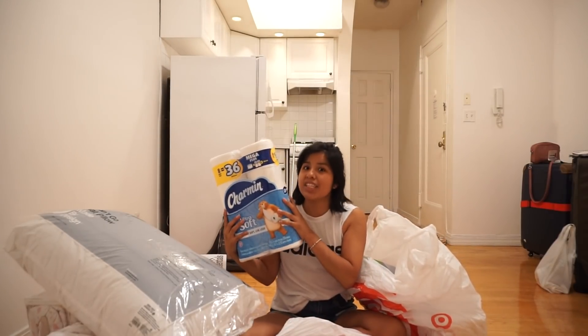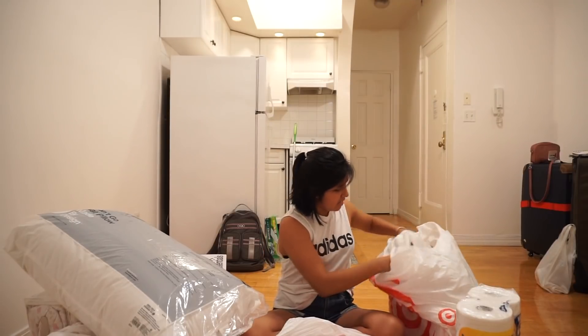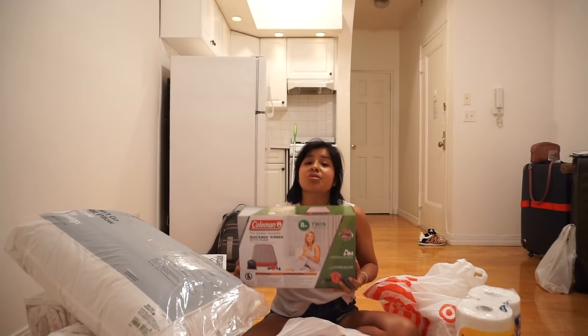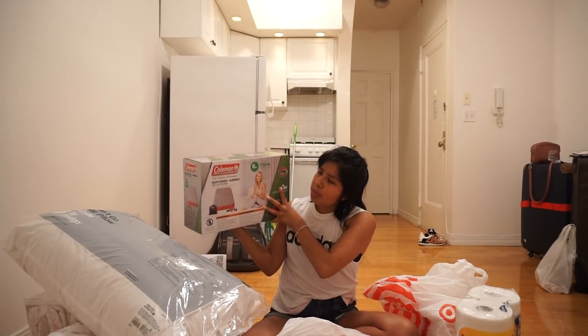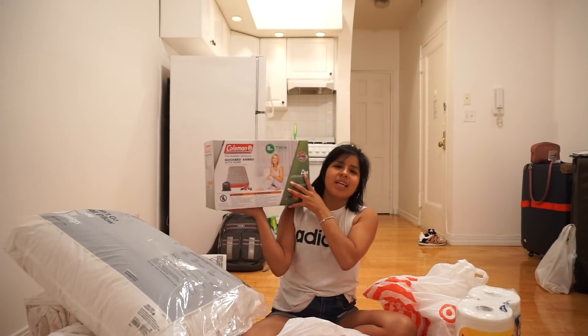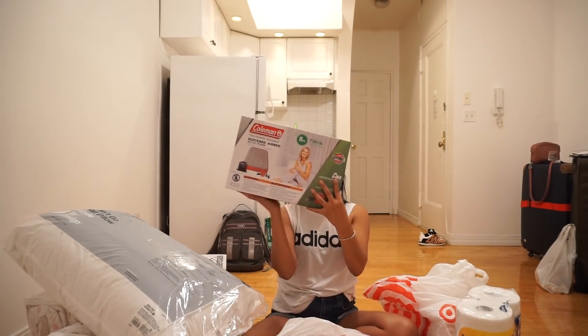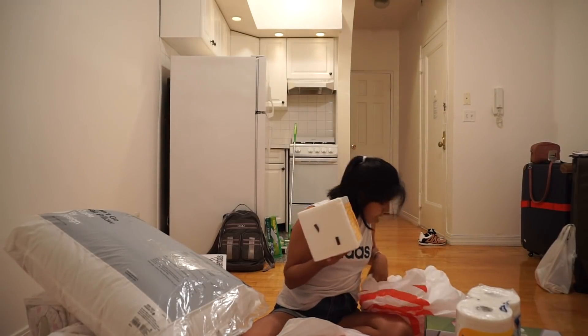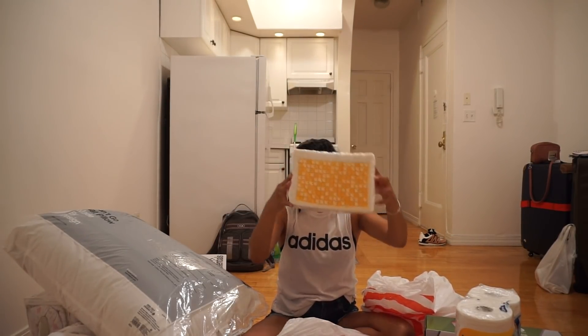Last bag! We got toilet paper because we obviously need that. And then the thing I will be sleeping on — and that my future guests will sleep on — a Coleman Quick Bed air bed with pump, in twin size. And last but not least, napkins to wipe my hands. That concludes my Target haul!